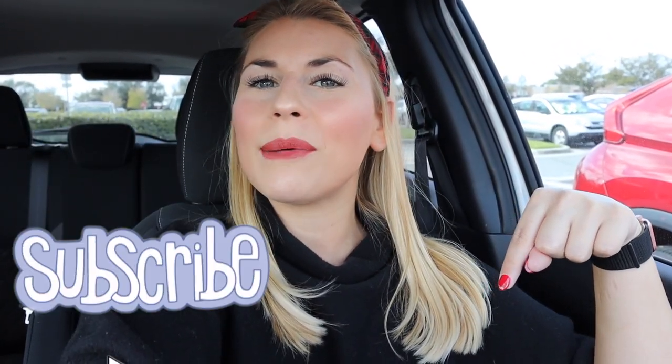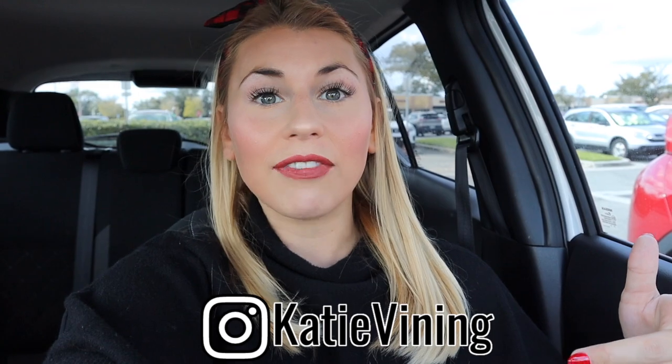If you love videos like that, definitely give this video a big thumbs up and hit the subscribe button. I did give this tip on my Instagram story, so if you don't follow me on Instagram, check out my Instagram at Katie Vining. Instagram is like the fastest way for me to get info out to you guys in real time, whereas videos I post Tuesday, Thursday, and Sunday.